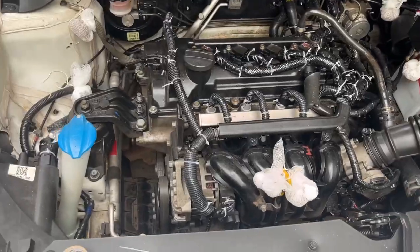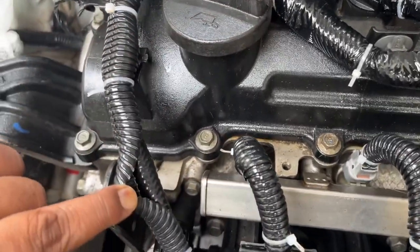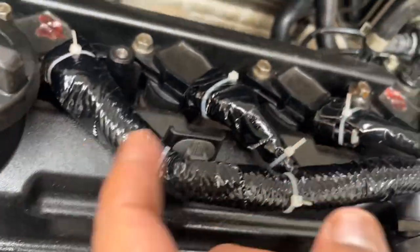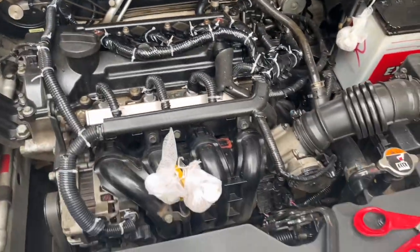After successfully resolving my rodent issue and experiencing the affordability and effectiveness of this solution first-hand, I couldn't keep it to myself. I wanted to help other car owners facing similar challenges. That's why I decided to share my experience and spread the word about this cost-effective and reliable solution.